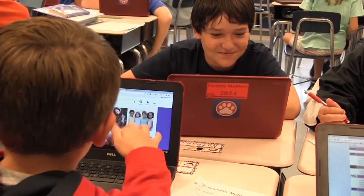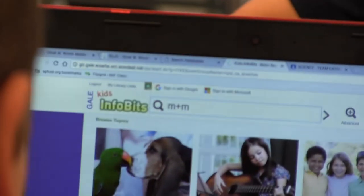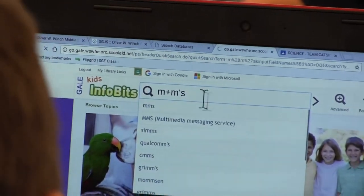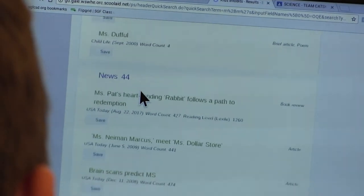We're excited this year to have the entire school involved. We have about 705 kids in the building right now and they all have their own Chromebooks, and there's a different vibe in this building this year because everyone has access all the time.